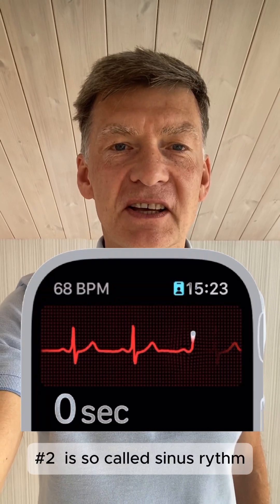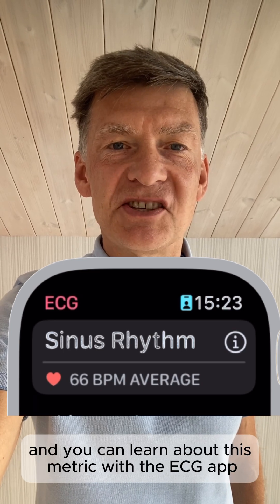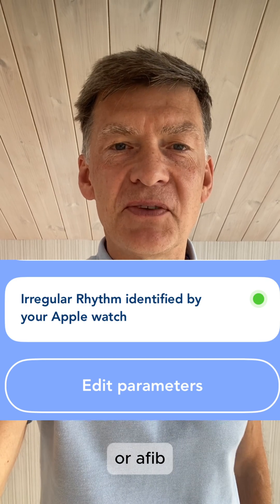The second one is so-called sinus arrhythmia, and you can learn about this metric with the ECG app on Apple Watch. You can also identify something which is called atrial fibrillation, or AFib.